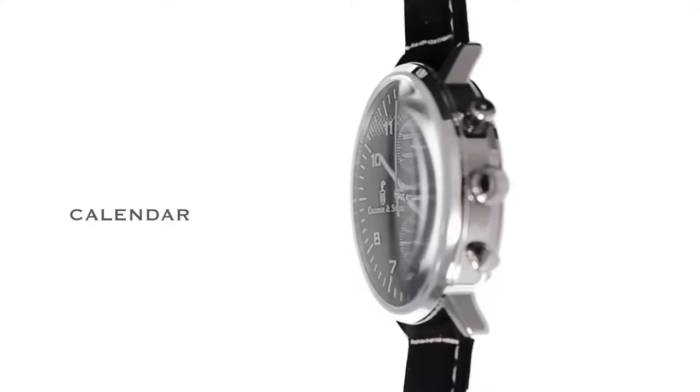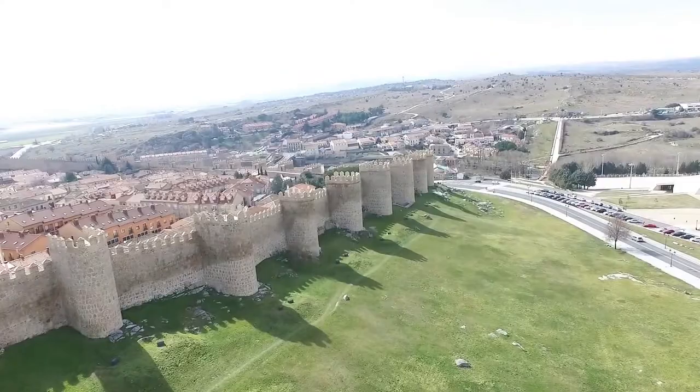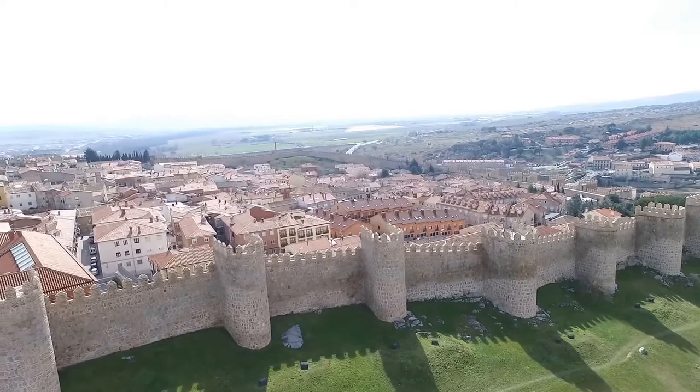Introducing the new Ávila Walls watch. This impressive defense construction has a perimeter of 2.5 kilometers, 87 turrets and 9 gates, and the Walls of Ávila are the best conserved example of their kind in the world.